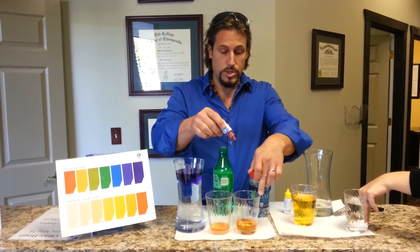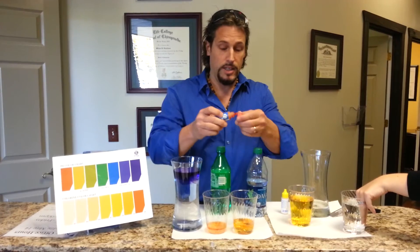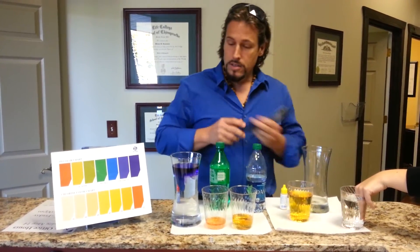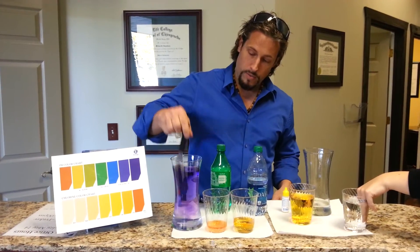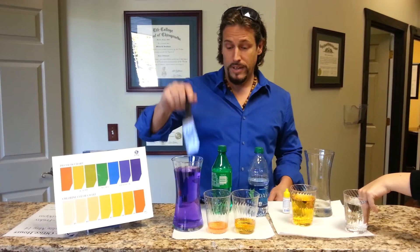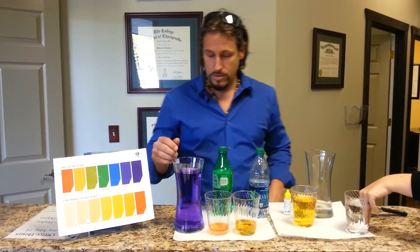Mind you, this is just water from Dasani — it is not soda. You'll see that the colors are all real similar. Here's the 9.5 water. And this is what I do probably four or five times a day when people ask me why they shouldn't drink sodas.